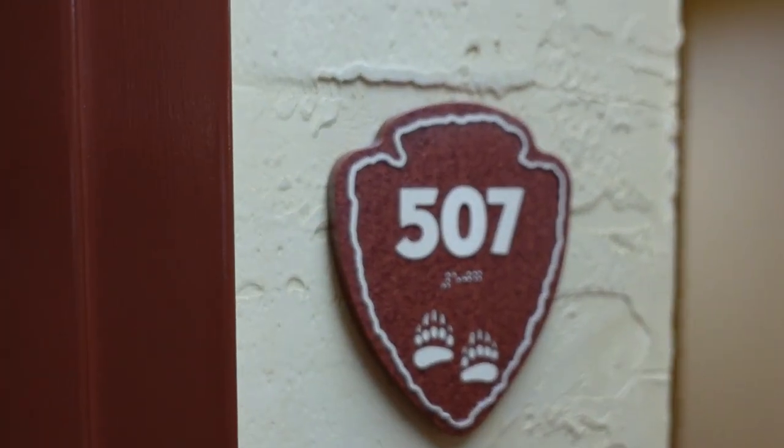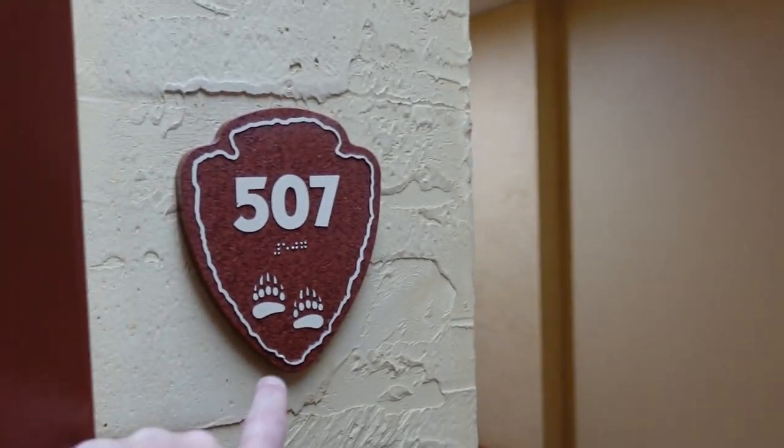We are in room 507. They've got the theming all throughout — Bear Paws — right there on the door.